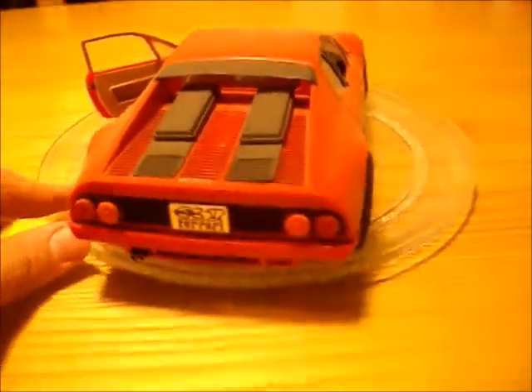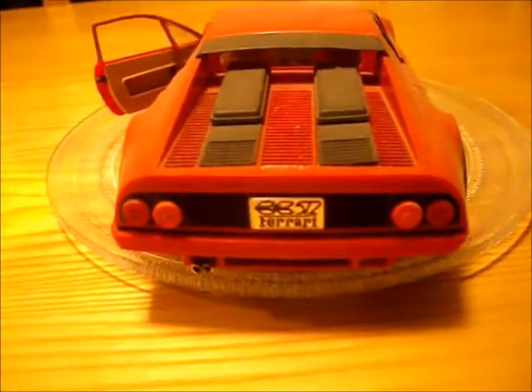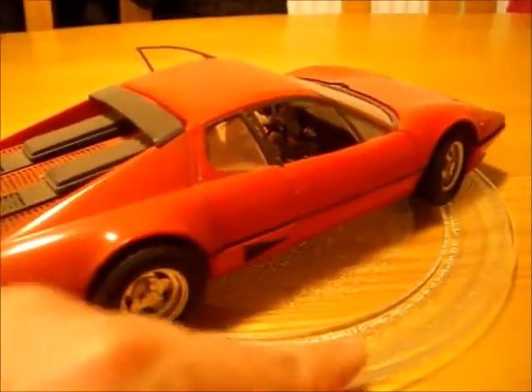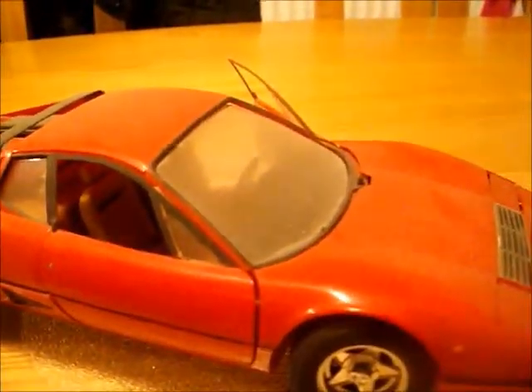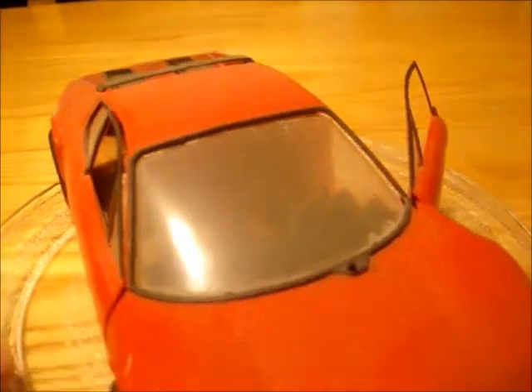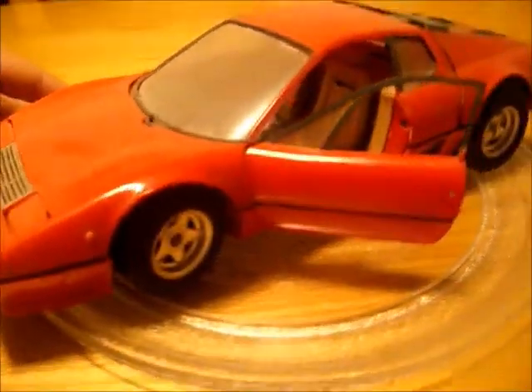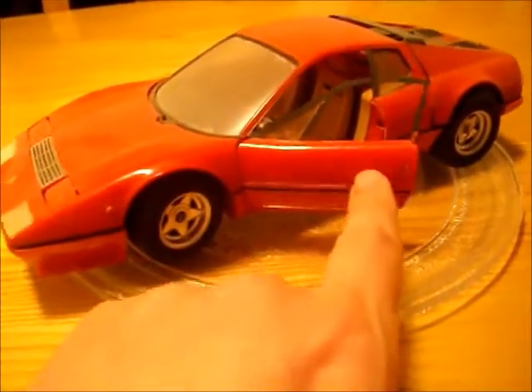Fond, fond memories. There are a few parts missing — the exhaust and a few little bits and pieces have gone with it. The windshield wipers are also missing. But for being 25 years old, it's still around, which is quite amazing.